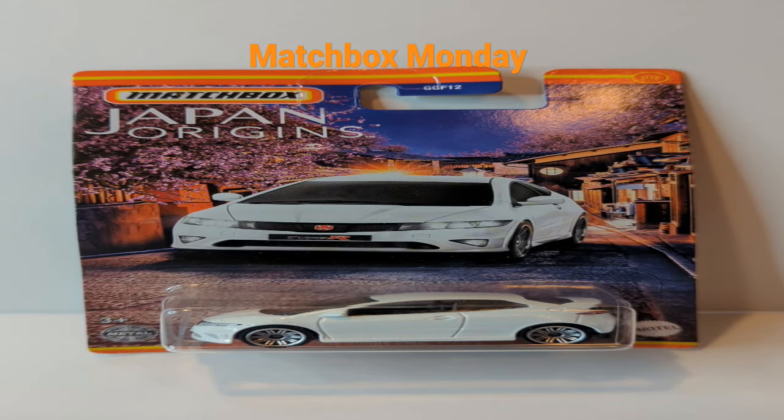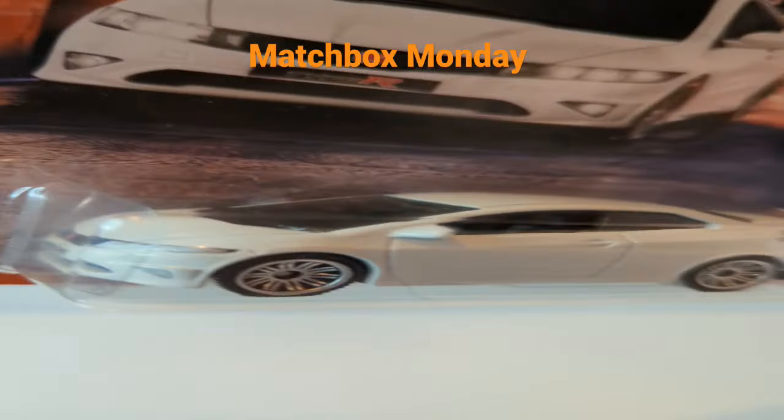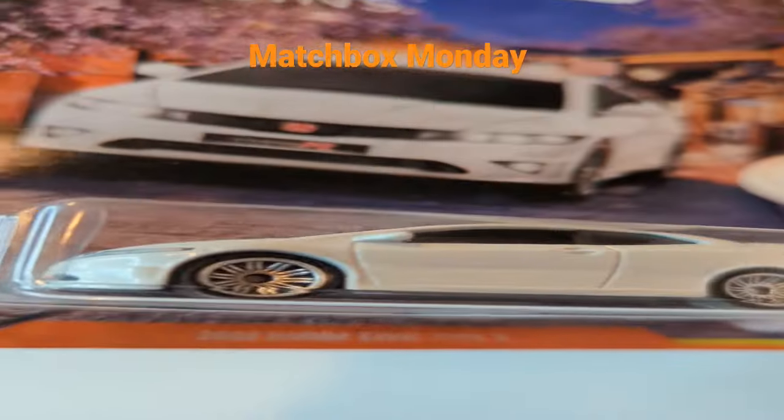Greetings, Tiny Car Fanatics. Today I'm here with the Matchbox Japan Originals 2008 Honda Civic Type R. This is a cute little model I didn't expect to find hanging on the pegs, but here it is. And we're going to get right into it.